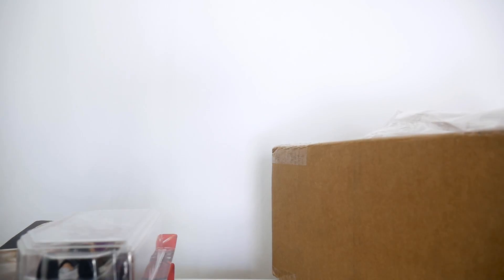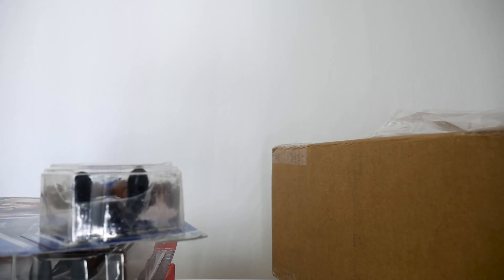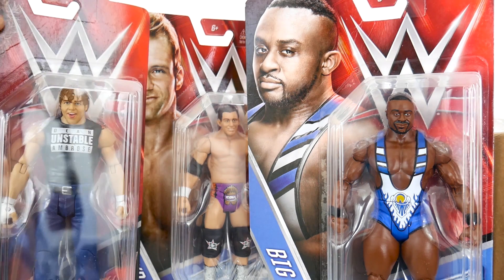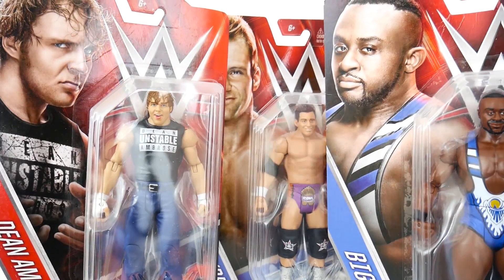I picked up a bunch of figs that no one was expecting. You know what, you can let me know which one you want to see reviewed first. But I ignore all your comments, so it doesn't matter what you say — I'll just do whatever I want.